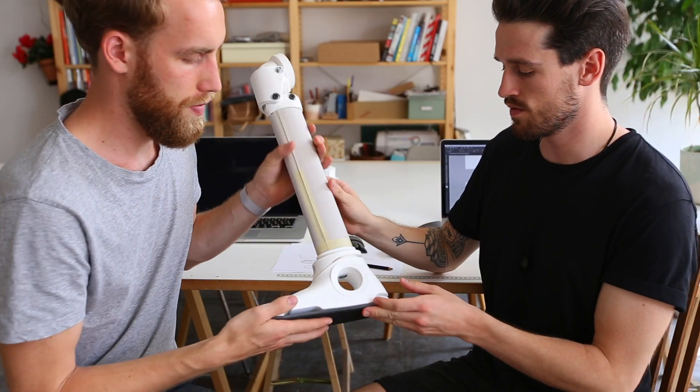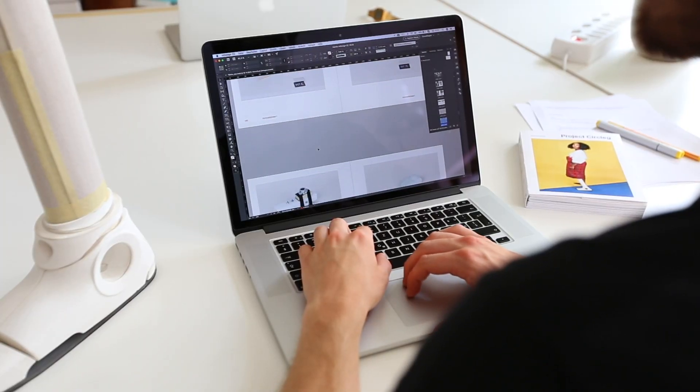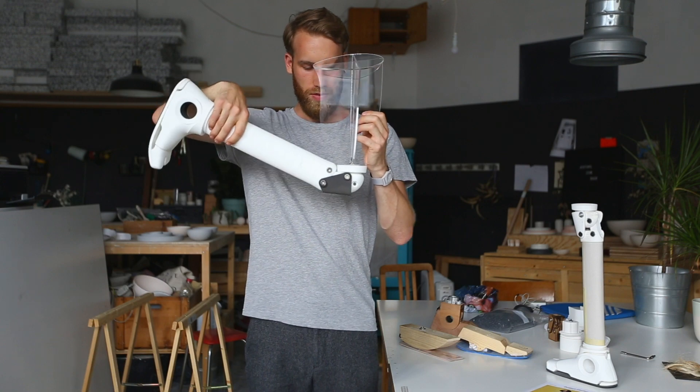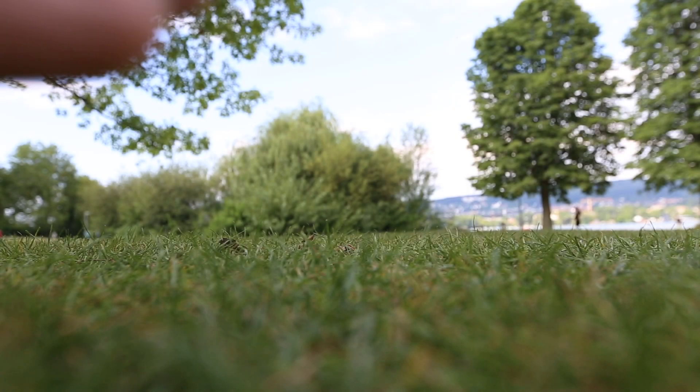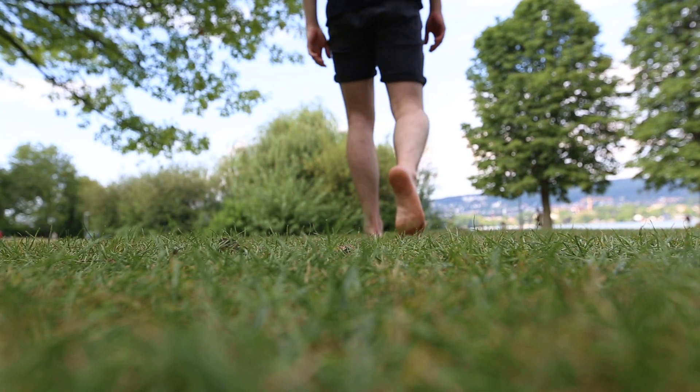We rather see the plastic waste as a versatile resource which enables us to cut the material costs down to 50% compared to primary plastic. We truly believe that Project Zerkleg can have an impact on the lives of many amputees in less developed countries.